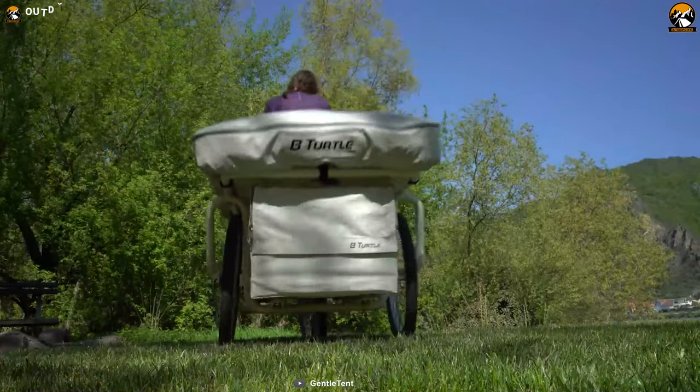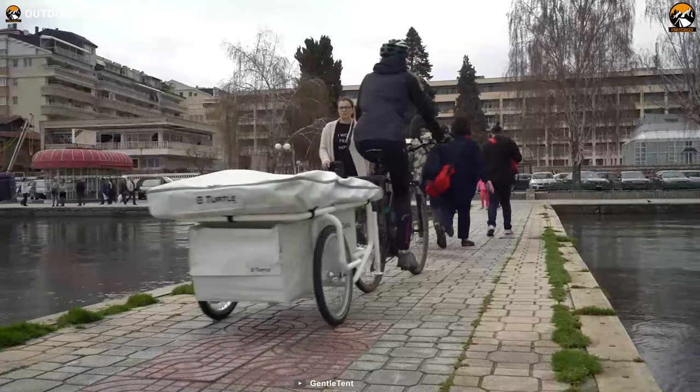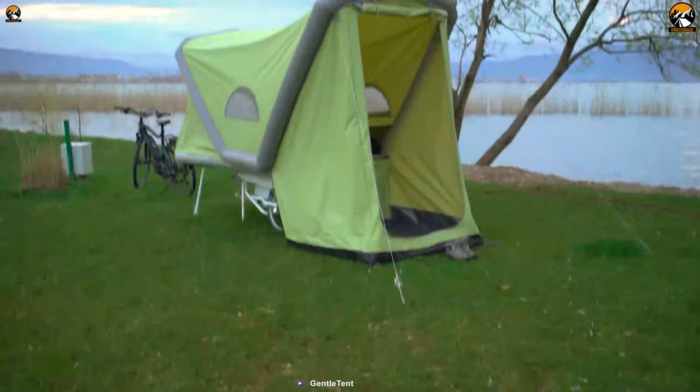Combining both transport and camping functions, the B-Turtle Microcaravan for e-bikes boasts a towable and inflatable tent offering a worldwide outdoor trip while keeping you light and comfortable.